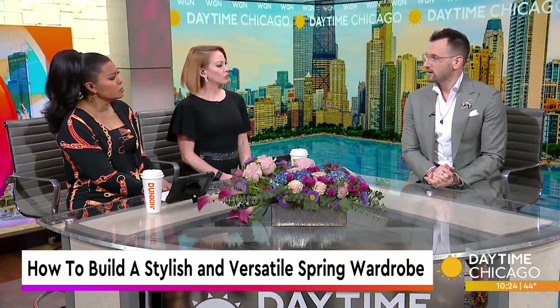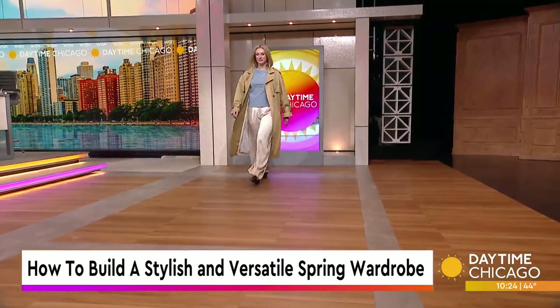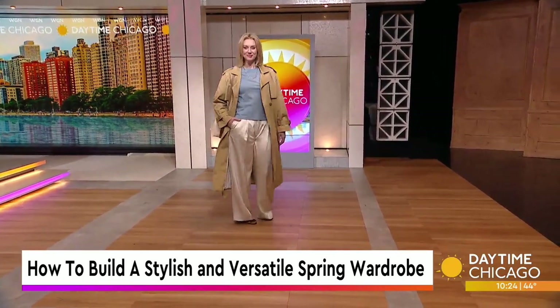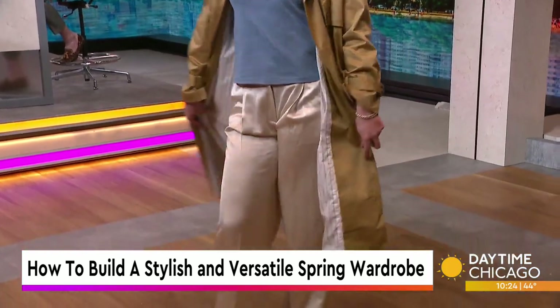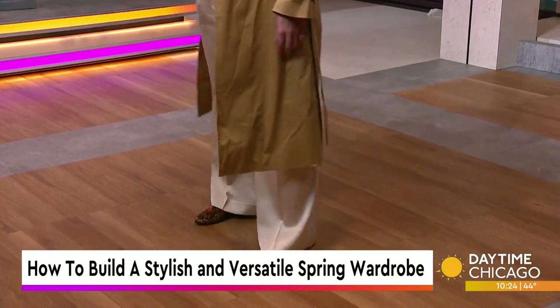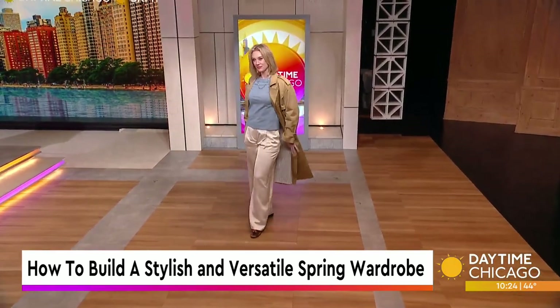This next look — traditional, kind of. The trench is one of my favorite spring staples. We saw a lot of them on the runways recently, and the bigger and more dramatic is what you're seeing from a trend perspective. I always go back to pick what fits best. The trench just works for so many different outfits — she has a t-shirt on underneath. It's your way to dress up a t-shirt.